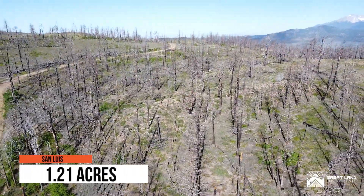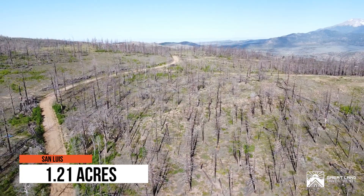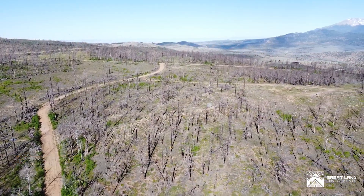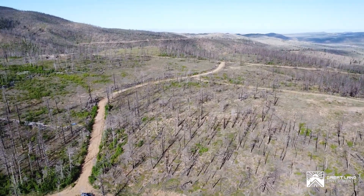Welcome to Great Land Investments. Today, we are thrilled to unveil a hidden gem in San Luis, Colorado — 1.21 acres of potential, beauty, and opportunity. Join us as we explore the endless possibilities this land holds.